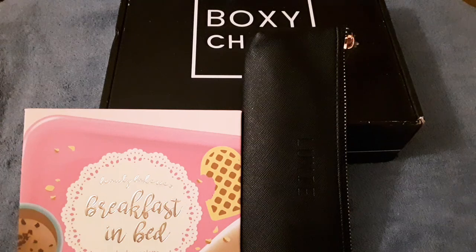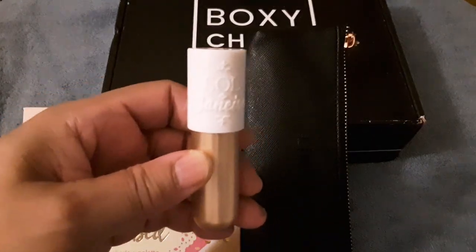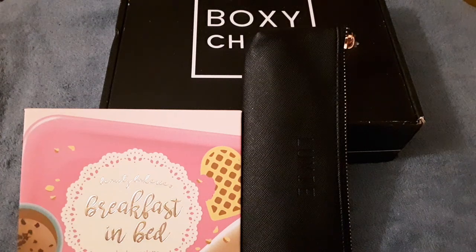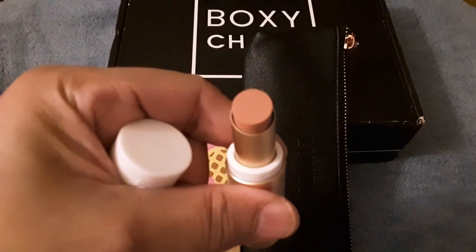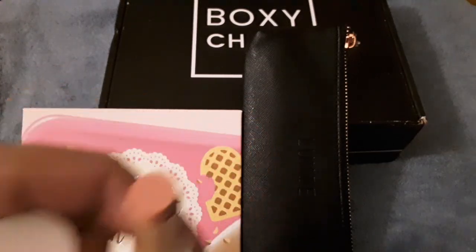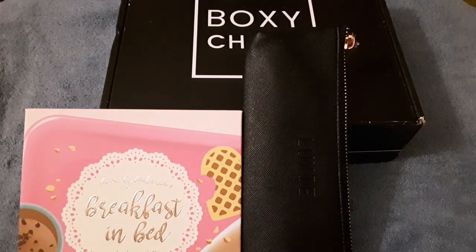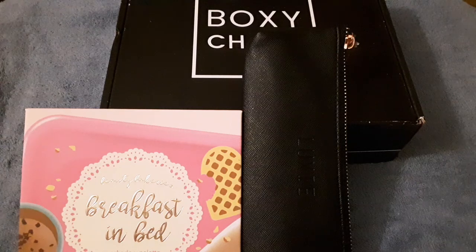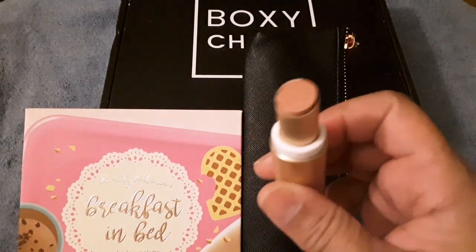I'm going to show you what it looks like inside — it is so pretty. And this is what it looks like — it smells so good, it has a really nice smell. It doesn't really have a color to it; it's more like a moisturizer for your lips. I tried to put it on my hand but it didn't really show up.